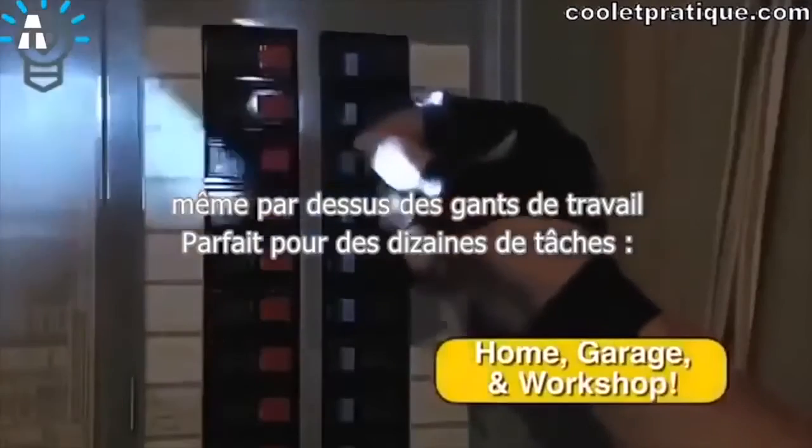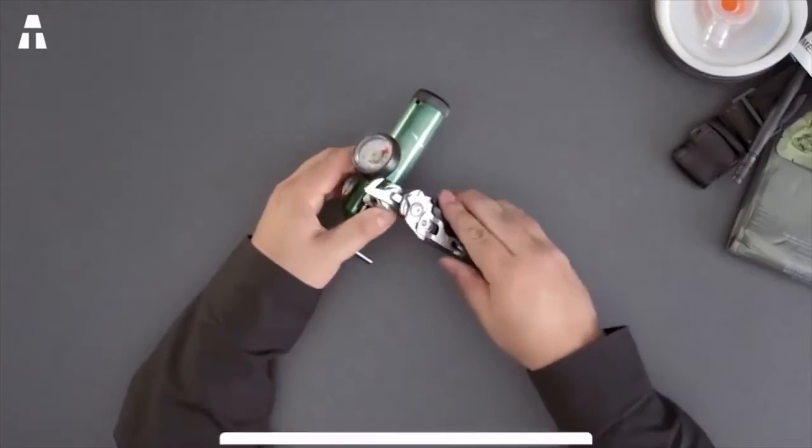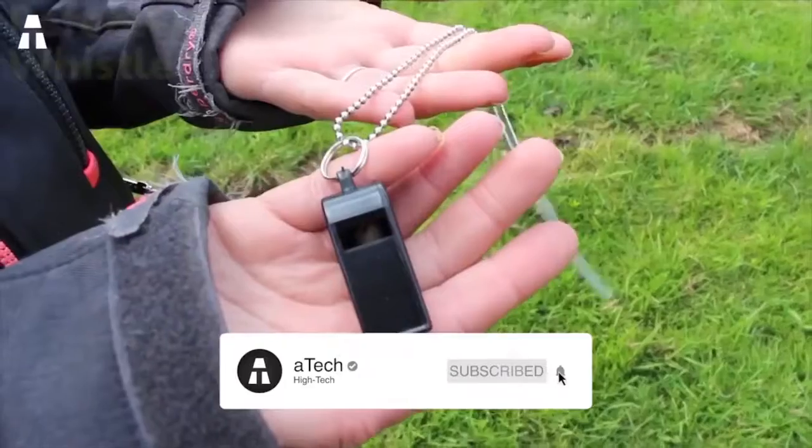Hello everyone and welcome to this new video. I hope you're well. I will introduce you to the best Amazon survival gadgets to buy in 2020.